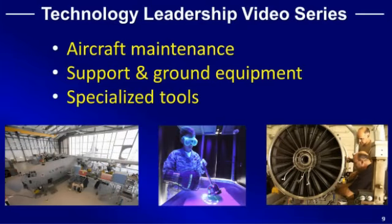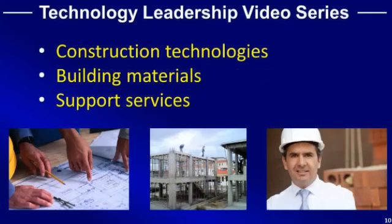Aircraft maintenance, support equipment, and specialized tools. Construction technologies, new architectural designs, improved building materials, and construction support services for use with projects at military air bases and commercial airports.